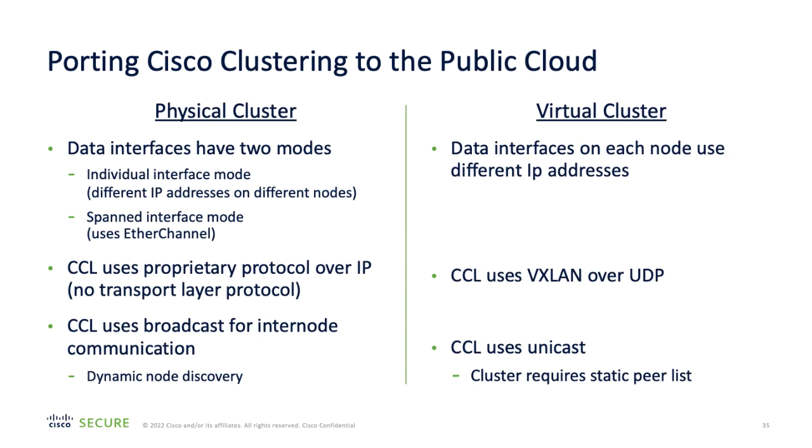Here is an overview of some of the differences between physical and virtual clusters. For physical clusters, data interfaces have two modes: individual interface mode or spanned interface mode. In a virtual cluster, individual interface mode is applied. The cluster control link on a physical cluster uses a proprietary protocol over IP; in a virtual cluster, it uses VXLAN over UDP. For inter-node communication in a physical cluster, the cluster control link uses a broadcast mechanism for dynamic node discovery. Whereas in a virtual cluster, a static defined peer list is required, and the cluster control link uses a unicast connection.